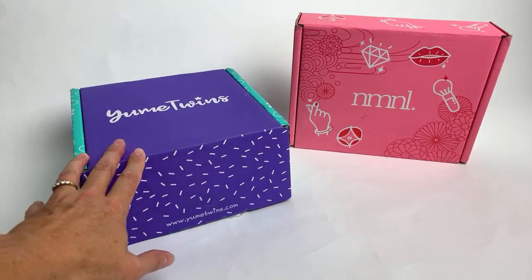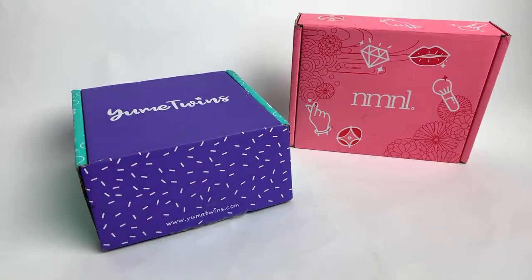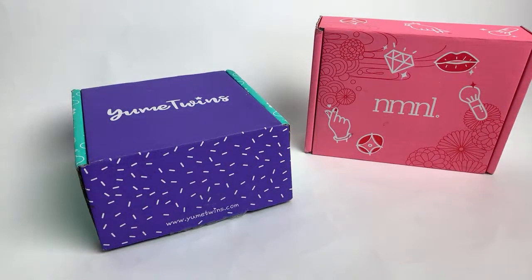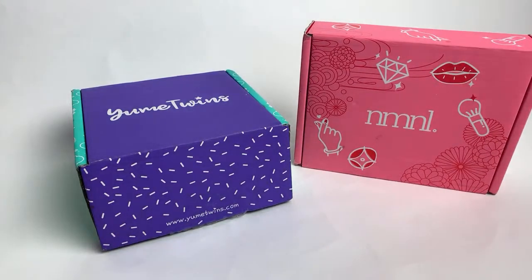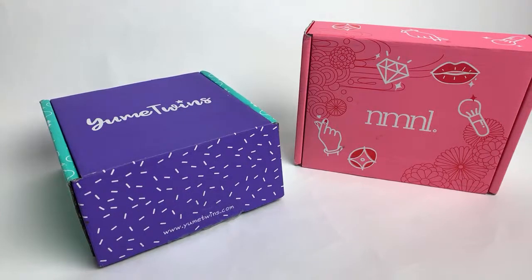This first box is from Yumi Twins and it is everything kawaii. This is the September 2019 Yumi Twins box. Now both of these boxes were shipped to me from the same company. Their other company is NMNL which is No Make No Life - like no makeup no life. If you're a really true makeup and beauty lover, No Make No Life is filled with Japanese and Korean beauty products. This is also the September 2019 beauty box.